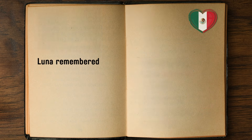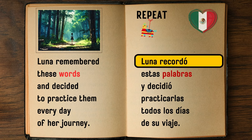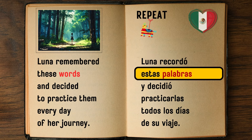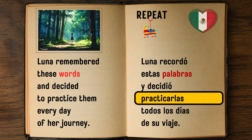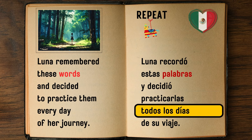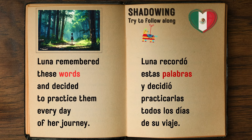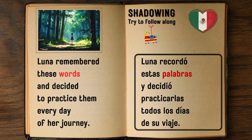Luna remembered these words and decided to practice them every day of her journey. — Luna recordó estas palabras y decidió practicarlas todos los días de su viaje.